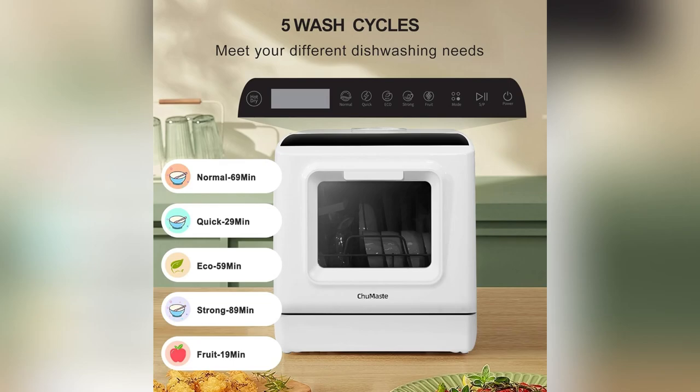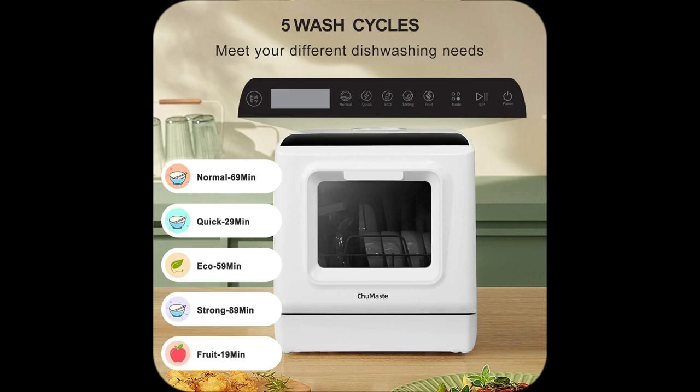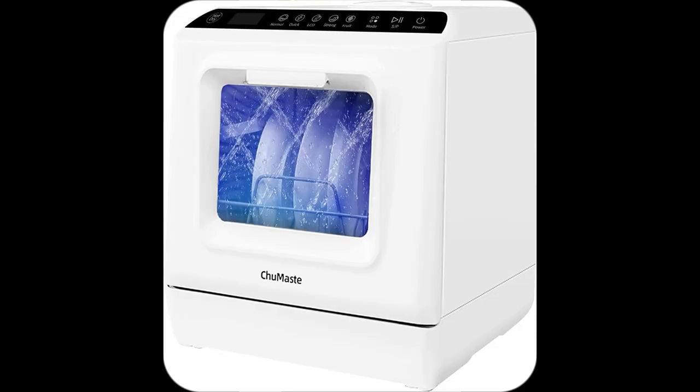Struggling with a mountain of dishes after a family dinner? I totally get it. That's why I love my Chewmasta compact countertop dishwasher. It fits snugly into my limited kitchen space, yet holds up to 12 place settings. Talk about efficient.